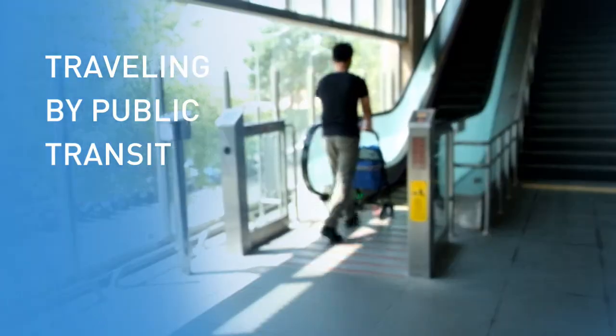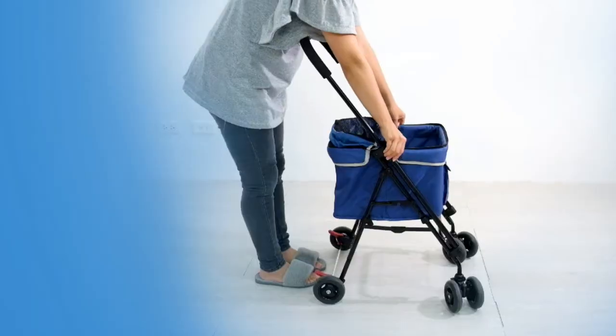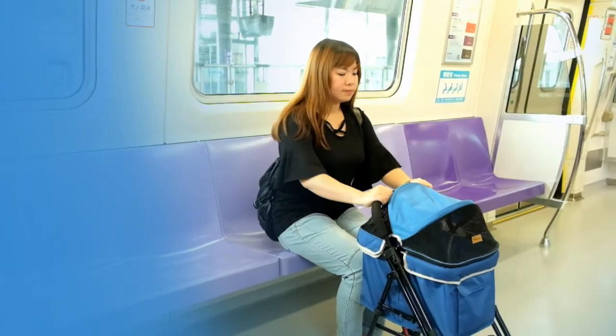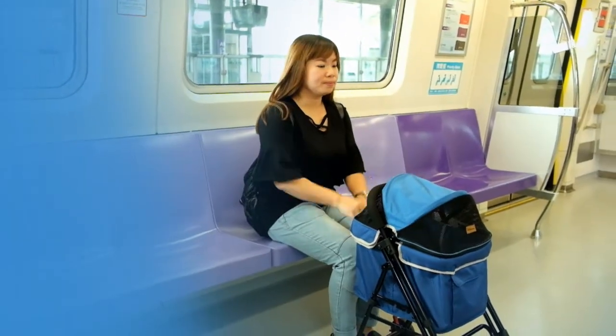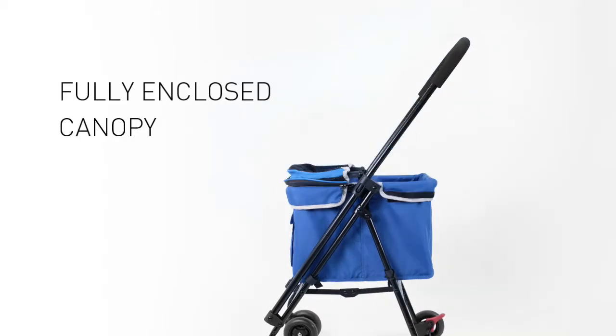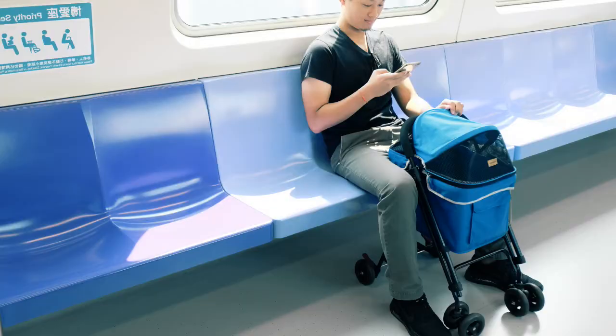Public transport can be a hassle sometimes. With the Astro GoLite Pet Stroller, you can lower the handlebar so that it doesn't get in the way when you sit. The fully enclosed canopy and additional safety pet hooks allow you peace of mind while you check up on your contacts or even browse the internet without worrying.